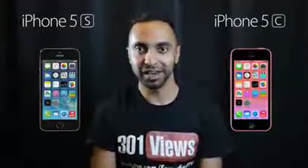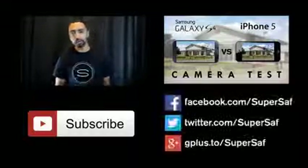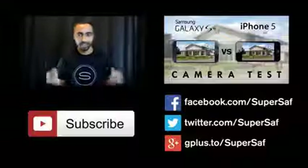Thanks for watching — this is Saf on SuperSaf TV, and I'll see you next time. If you want more regular videos, hit the subscribe button below. For my previous related video, hit the link here. To stay in touch on Facebook, Twitter, and Google Plus, the addresses and direct links are in the description below.